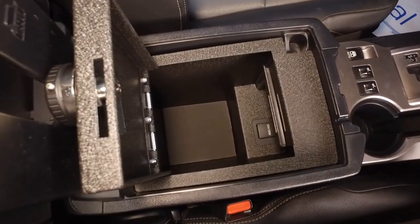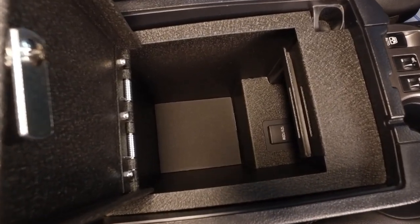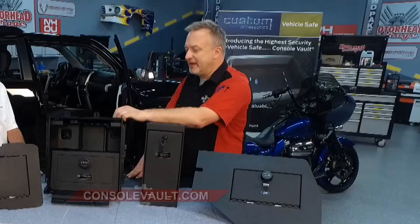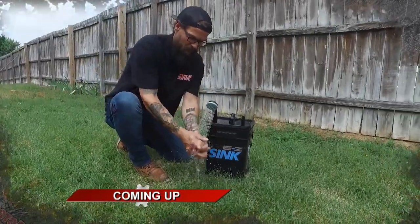All our products carry a lifetime warranty. And if you get it and decide it's not what you want in your vehicle, we have a no-hassle return policy — within 30 days of purchasing, for whatever reason, no questions asked, we buy it back. Once you see one of these in action, you're going to want one for yourself. It is the in-vehicle safe from Console Vault — find it at consolevault.com. More Motorhead Garage just around the corner.